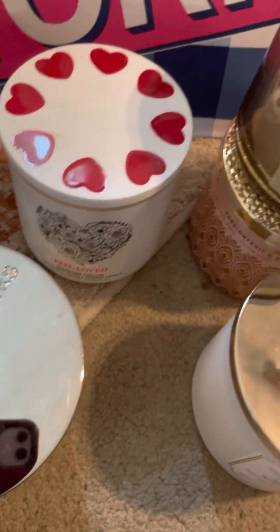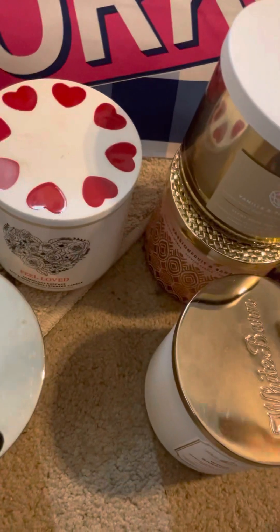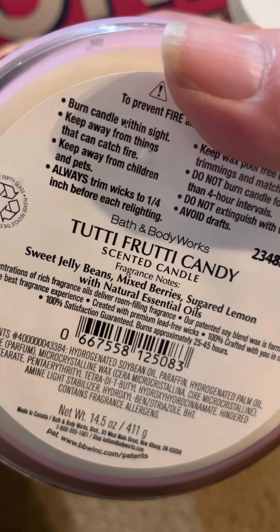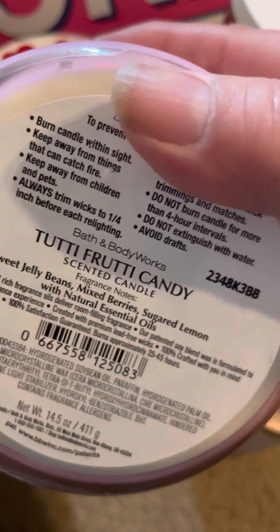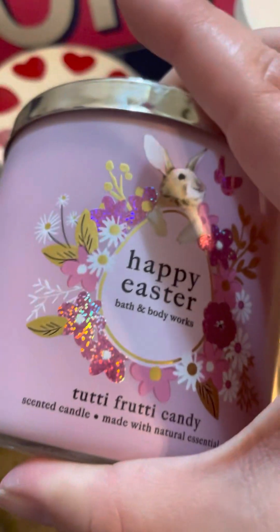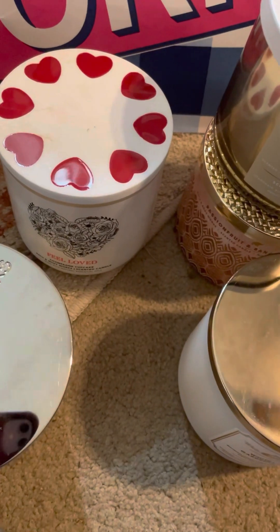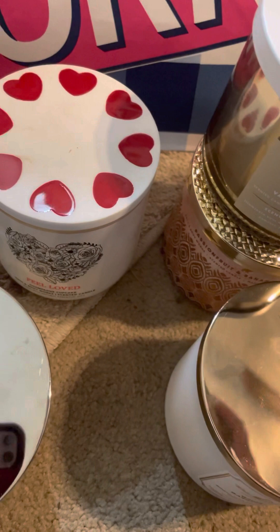I had to pick up one of these — this is the Happy Easter Tutti Frutti Candy with the cute bunny lid. Let me turn it around so you can see it. The cute bunny lid! And Tutti Frutti Candy is sweet jelly beans, mixed berries, and sugared lemon. I do have a candle in this scent from a couple years ago that I'm burning, but this one — the packaging just drew me in and I like the scent, so that's why I got it.